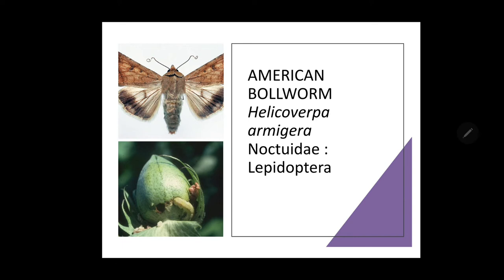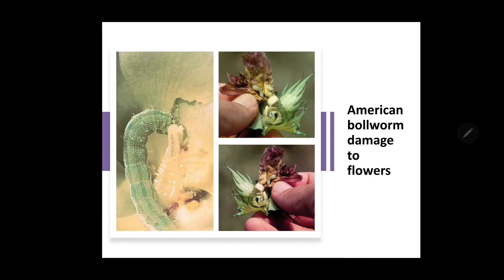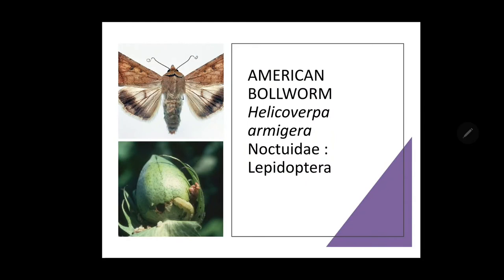The moth is stout and medium-sized with brownish or greyish forewings with a dark cross band near the outer margin and dark spots near the costal margin, with a wing expanse of 3.7 cm. Spherical yellowish eggs are laid singly on tender parts and buds of the plant, and the egg period lasts 2 to 4 days. Young larvae feed on leaves for some time then attack squares and bolls, eating internal tissues severely and completely hollowing them out. While feeding, the caterpillar thrusts its head inside making larger holes, keeping the posterior side outside — a typical symptom of Helicoverpa armigera.